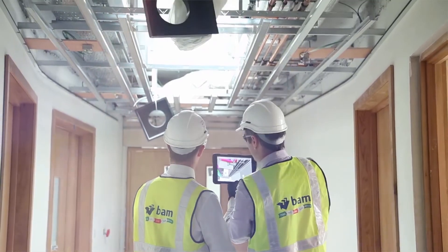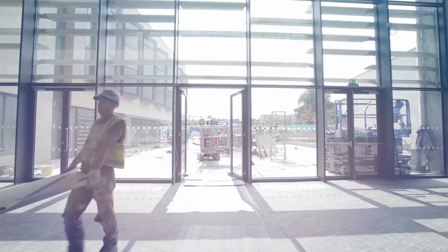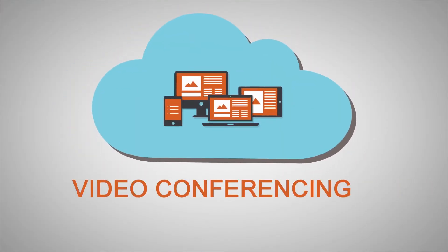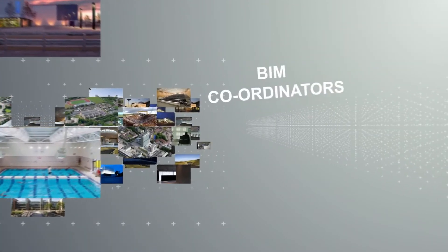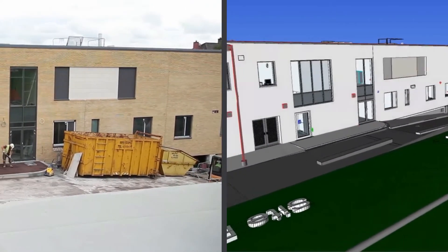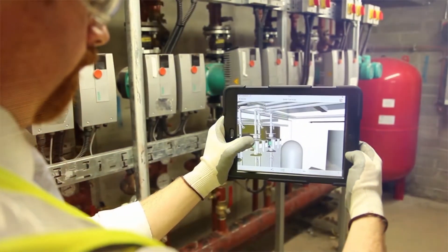At BAM Group Ireland, BIM is all about communication, which facilitates a teamwork ethos in project delivery. Using cloud services for communications such as video conferencing and the Autodesk BIM 360 platform, everyone involved in the process — from architects, engineers, specialist suppliers and BIM coordinators — creates the federated model. This allows everyone involved, including the client, to navigate the virtual model and scrutinize the details of each and every component.